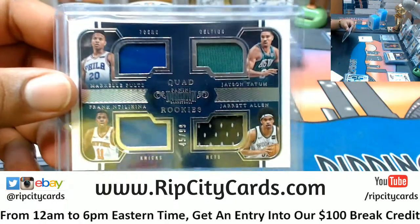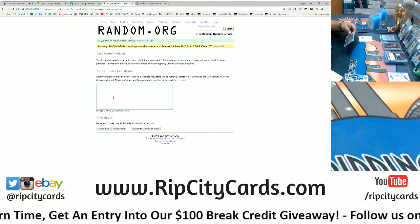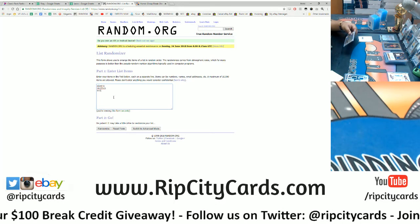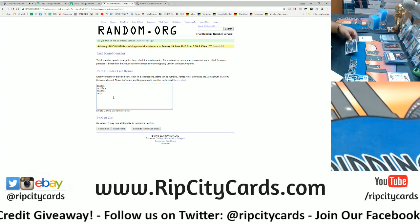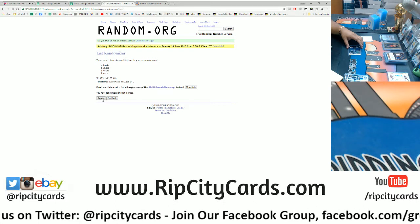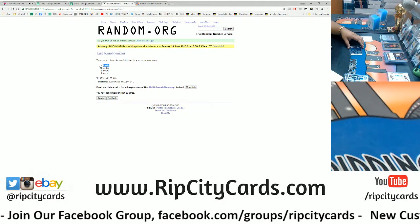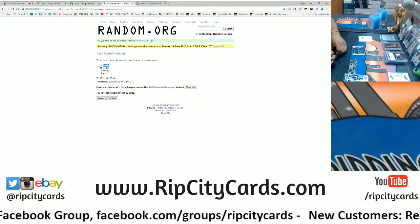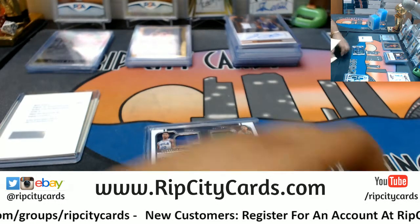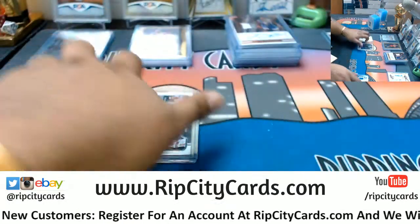Now we're gonna random this quad — we have Sixers, Celtics, Knicks, Nets. Same deal, going ten times in the random, top team wins the card. Going ten times in the random — and the money shot ten! Boom, ten times — the Knicks! The Knicks will be receiving this quad relic. The Knicks gotta win sometime, right? This quad relic numbered to 99 belongs to the Knicks.